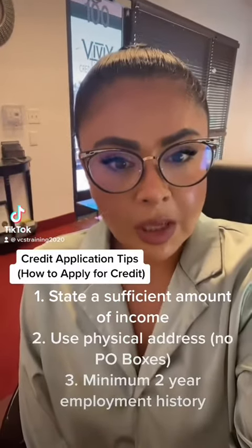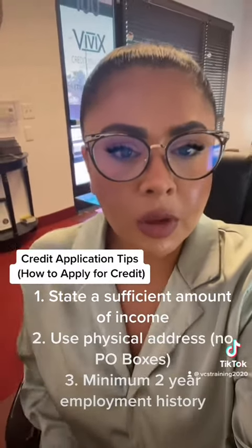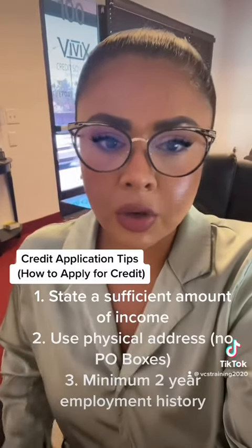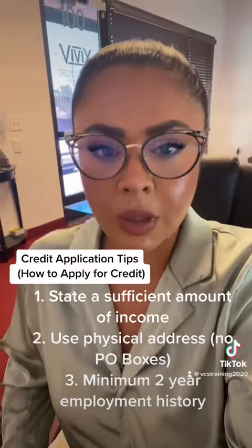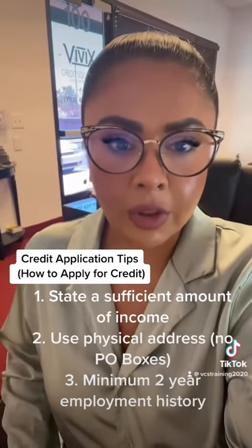All right, so just as promised, I am going to share a couple of tips that you can use to increase your chance of being approved for any credit card that you apply for, or any loan for that matter.